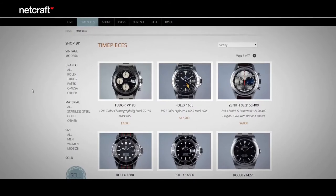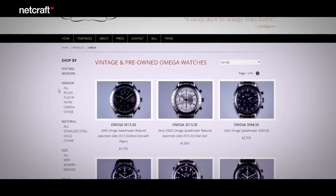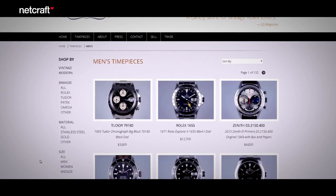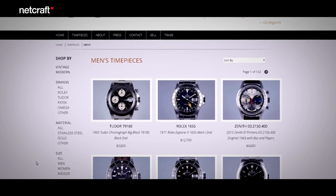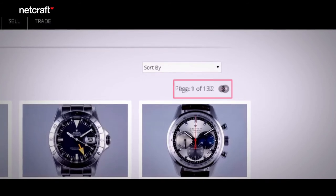Now let's look at another site — this time one that sells vintage watches. When you refine for Omega watches, you get five pages of results. But you're only interested in men's watches, so you do another refinement. Unfortunately, that doesn't further narrow down your results. Instead, you get 114 pages of all brands of men's watches. Good refinements let you refine by multiple categories at the same time.